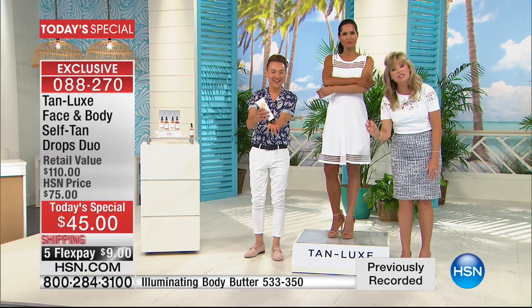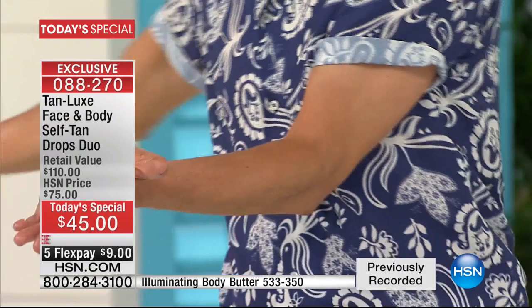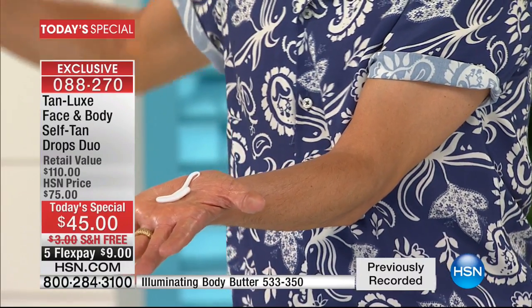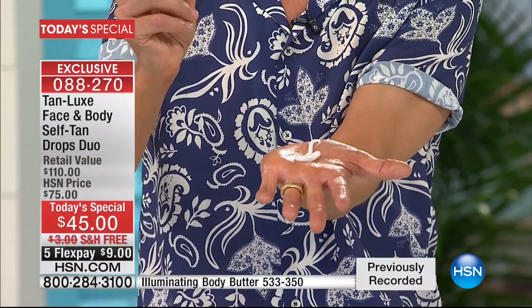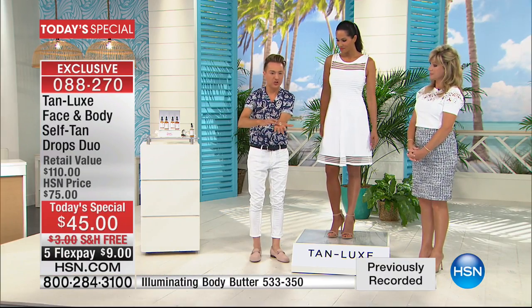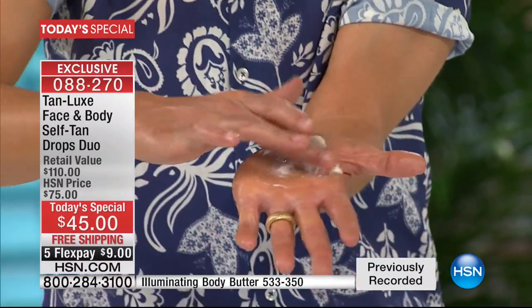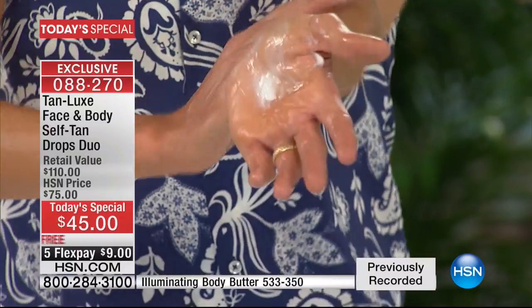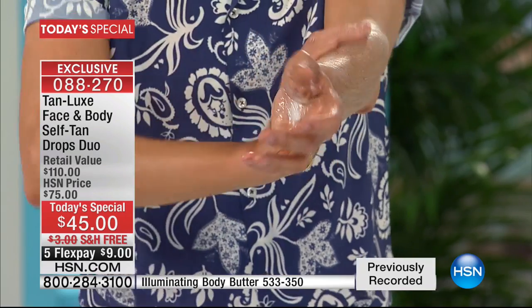I don't care what body moisturizer or face moisturizer you're using. You just put your favorite body moisturizer in the palm of your hands and use drops. There is no odor, no streaking, no orange weirdness that's going to stick to your clothes, white towels, white bedsheets, or white dress. Just a couple drops for a little tan, or you're in control — add five or six if you want to. Mix it together and just like magic, your favorite moisturizer has just become a self-tan. My top tip: always wash your hands, because all self-tans will stain your hands as well as your body.